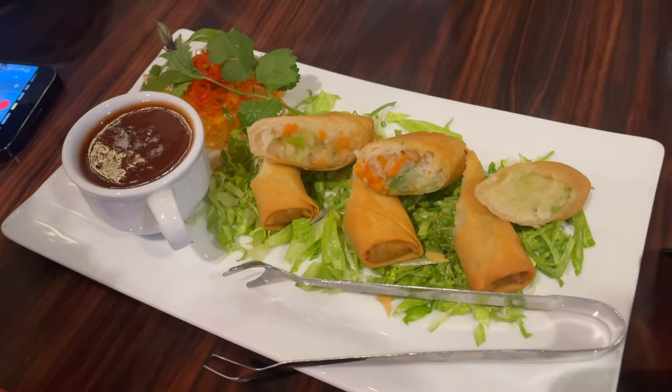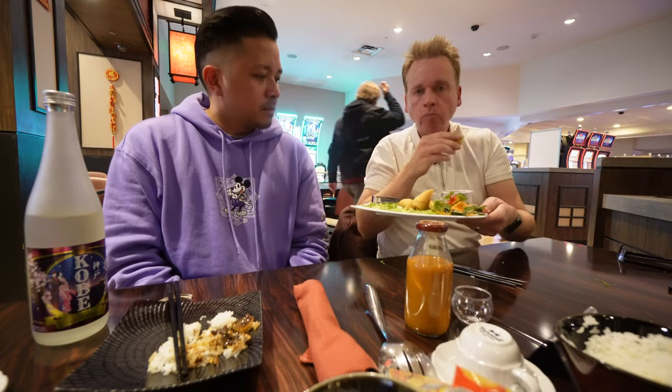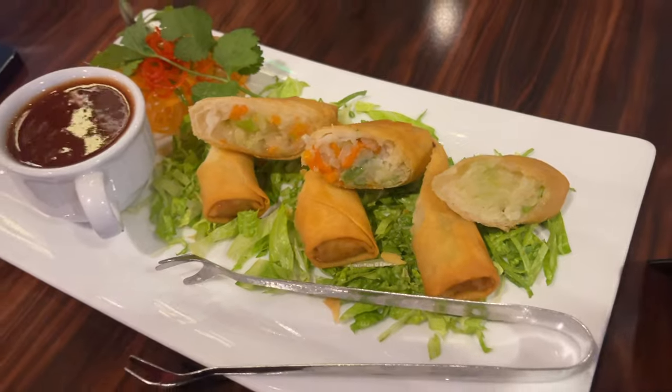So Jeff, we ended up getting four different plates here. We kind of did the two-on-two thing. He's going to try the vegetable egg rolls with a sweet and sour sauce. Pretty standard, as your vegetable egg roll goes. They're really good, very tasty. I like the sweet and sour sauce — that's what makes it.